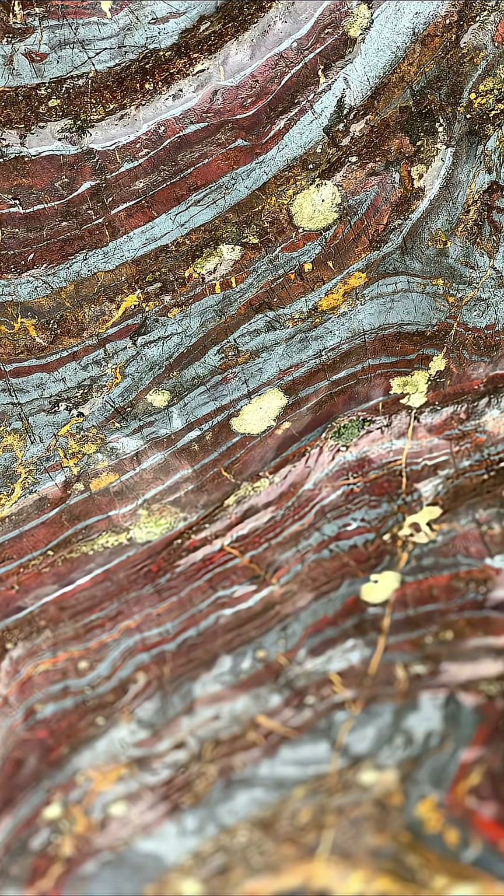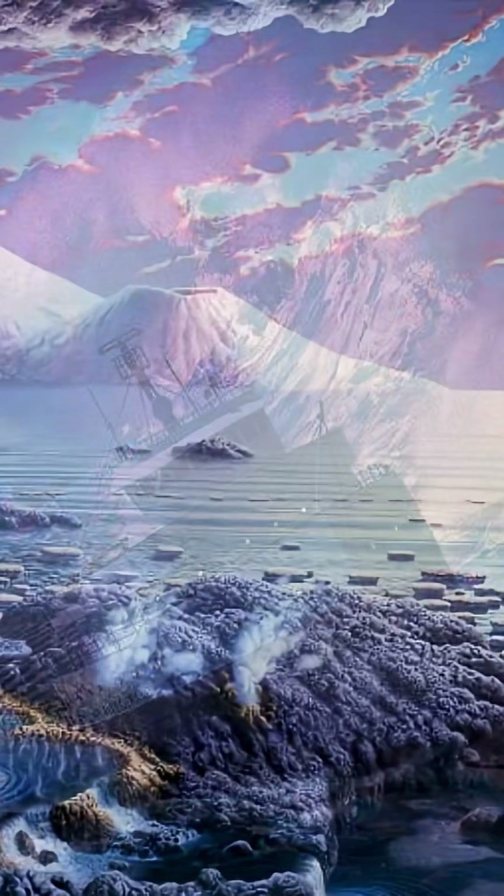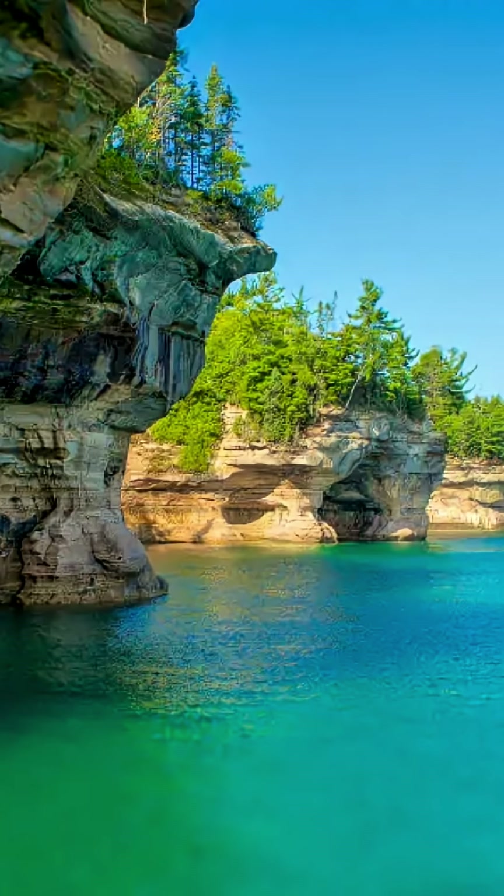The over 2-billion-year-old iron from Minnesota that was being hauled when the Fitzgerald sank is some of the oldest evidence of life on our planet, from some of the oldest rocks on our continent. A trace fossil!